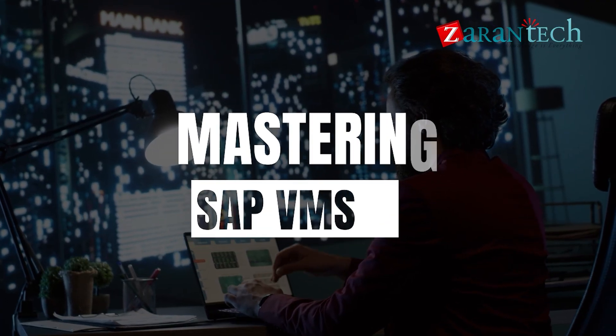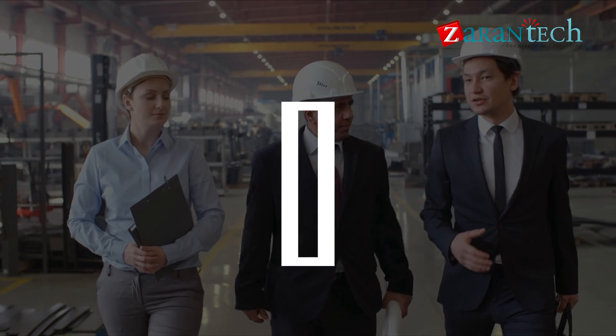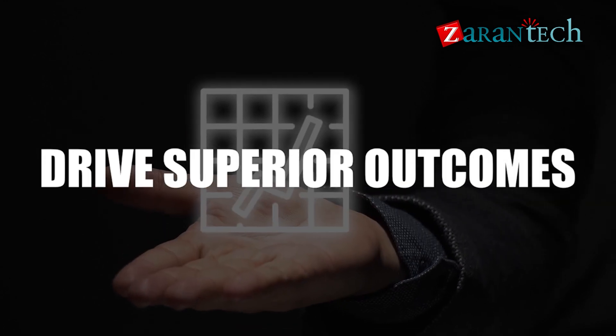Mastering SAP VMS is essential for businesses to thrive in the automotive industry. With it, companies gain control over fleets, enhance decision-making, and drive superior outcomes.